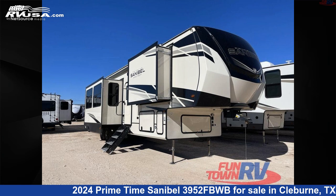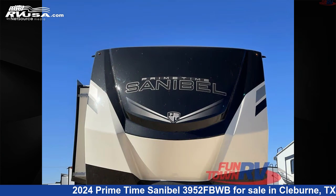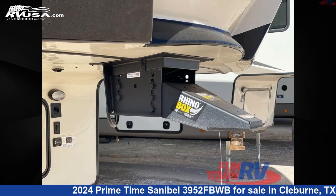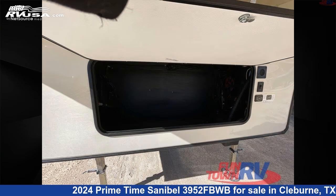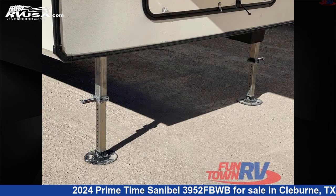This 2024 Primetime Sanibel 3952 FBWB is a fifth-wheel RV. It is located in Cleburne, Texas 76031 and is offered for sale by Funtown RV, Cleburne. Click the link in the video description to visit RVUSA.com and see more photos as well as the current price.